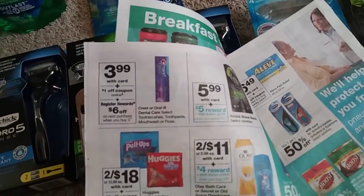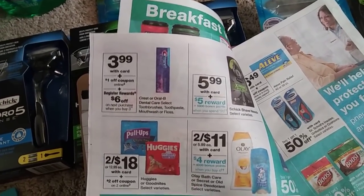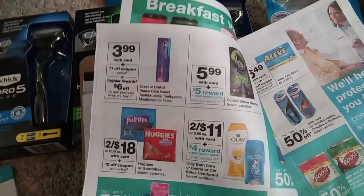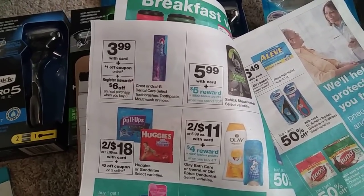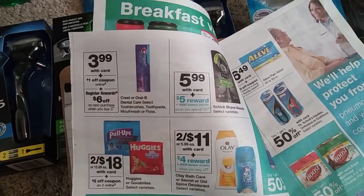We also went ahead and did this register reward deal for the Crest and Oral-B products. They're $3.99, and when you buy three, you get a $6 register reward. The register reward did print, so that was awesome because sometimes on Sunday they're just not ready to print. But it did print today, so I was really happy about that.